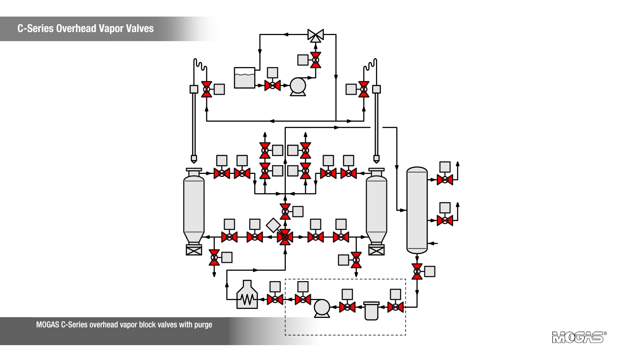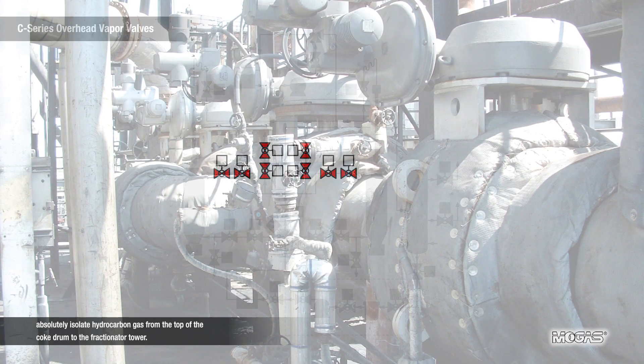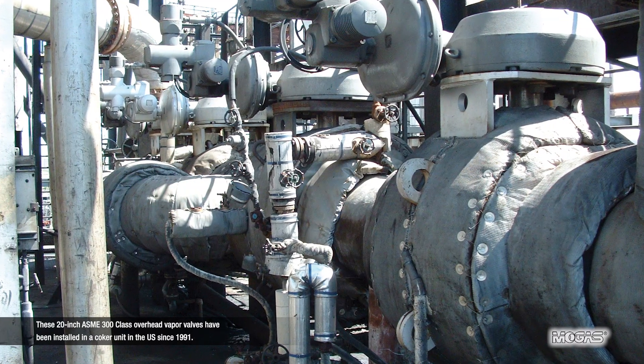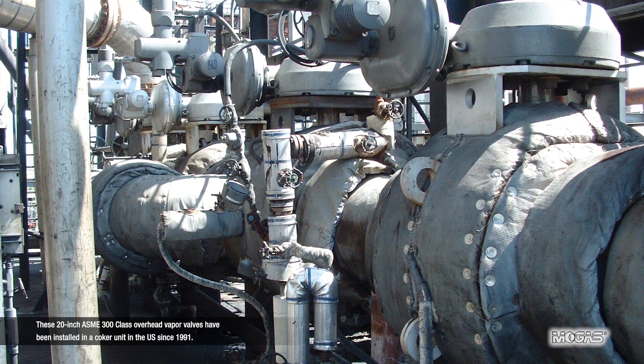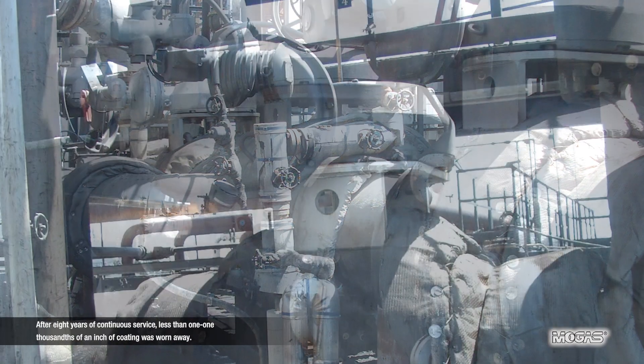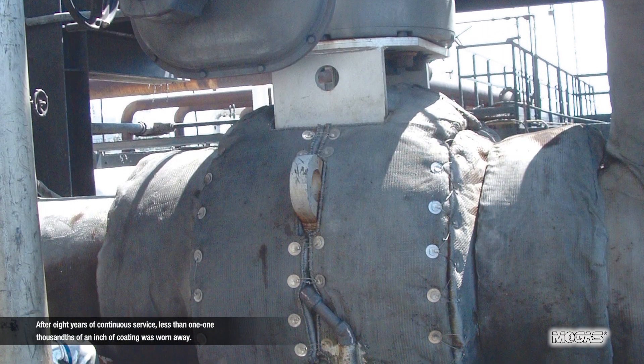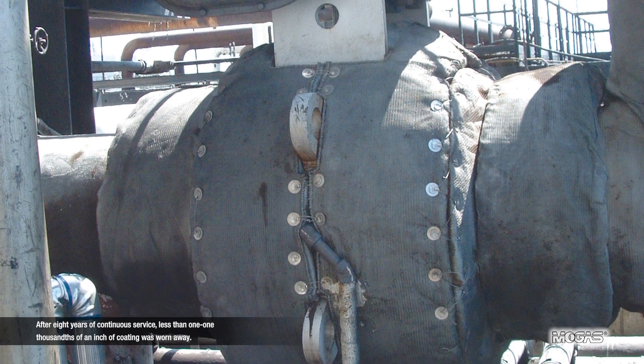MOGAS C-series overhead vapor block valves with purge absolutely isolate hydrocarbon gas from the top of the coke drum to the fractionator tower. These 20-inch ASME 300 class overhead vapor valves have been installed in a coker unit in the U.S. since 1991. After eight years of continuous service, less than one one-thousandth of an inch of coating was worn away.